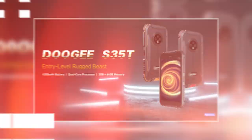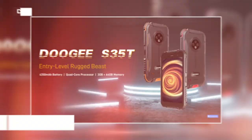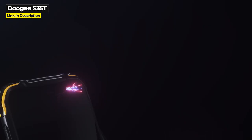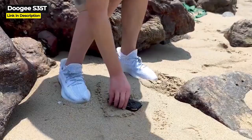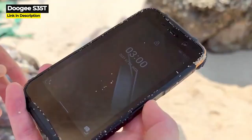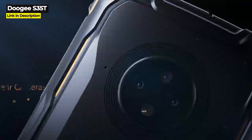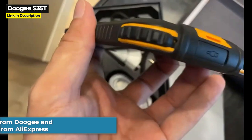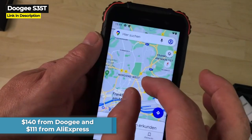Next up is the Doogee S35T, released in December 2021. It has the same main specs as the S35, except it features a higher performing quad-core Unisoc Tiger T310 chipset — which might have placed it higher if not for its other lower specs. It has 3 gigabytes of RAM, Gorilla Glass screen protection, IP68 and IP69K ratings, a military standard 810G rating, and 64 gigabytes of internal storage expandable up to 256 gigabytes. It costs $140 on Doogee's website or $111 on AliExpress.